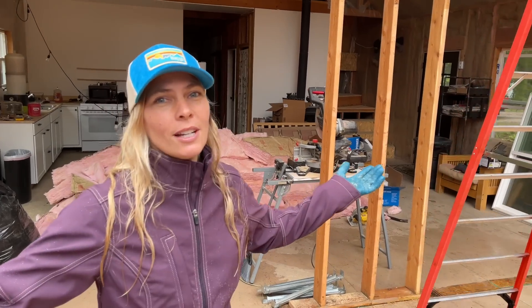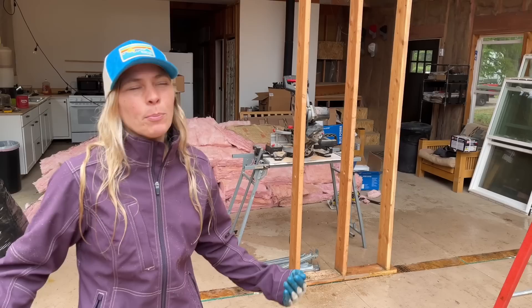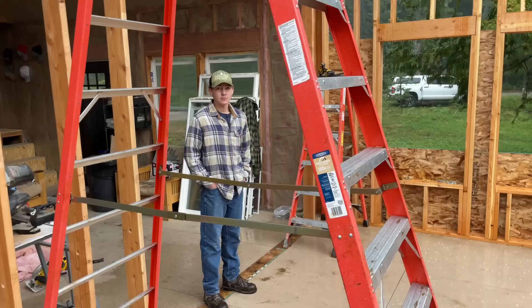Good morning guys, we are back here on the homestead on a rainy day. It seems like every time we set trusses it's raining — it hasn't rained in weeks if not a couple of months, but today it decides it's going to rain. But the trusses are here, man.